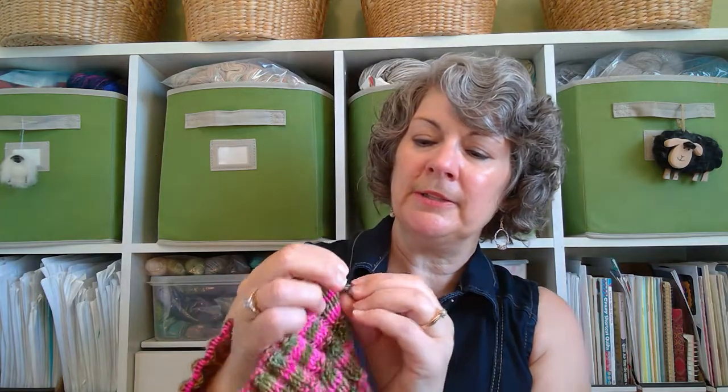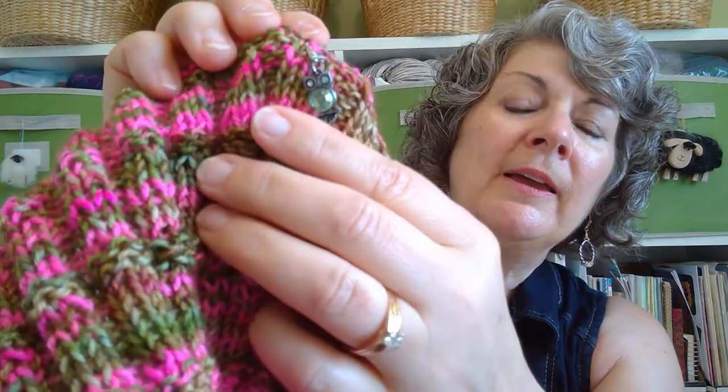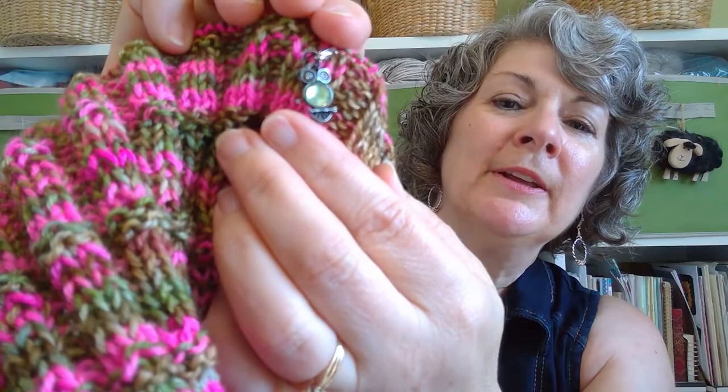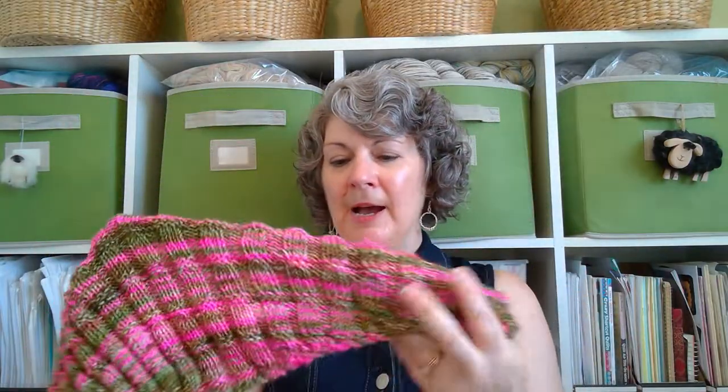This little stitch marker came with the yarn — I'm using it to mark the beginning of each pattern repeat, which are divided by these four rows of garter stitch. I've picked this up again after I finished the Silver River Shawl, but now I'm probably going to be putting it down again because I now have Helen Stewart's new shawl pattern to begin.